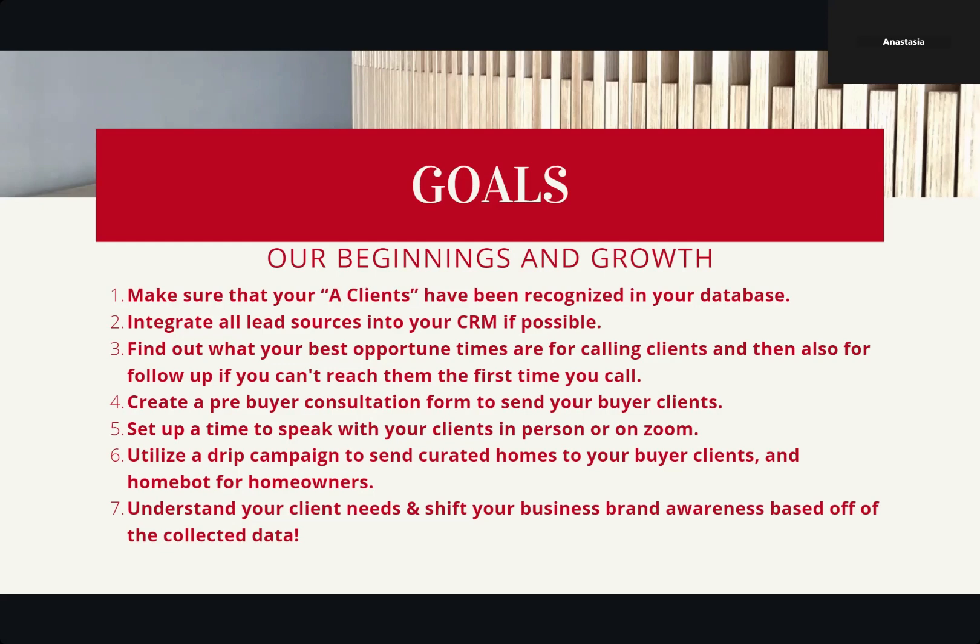Number three, we're going to find out what our best opportune times are for calling clients and then also our follow-up if you can't reach them the first time. Number four, we're going to create a pre-buyer consultation form to send our buyer clients. Number five, we're going to set up a time to speak with our clients in person or on Zoom for our actual consultation. Number six, we're going to utilize a drip campaign to send curated homes to your buyer clients and HomeBots for homeowners — we can't just focus on buyers or sellers, we have to do both. And number seven, the last one, is to understand your client needs and shift your business brand awareness based off of the collected data.